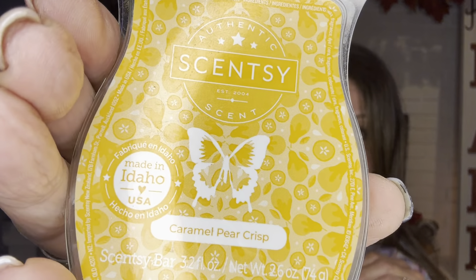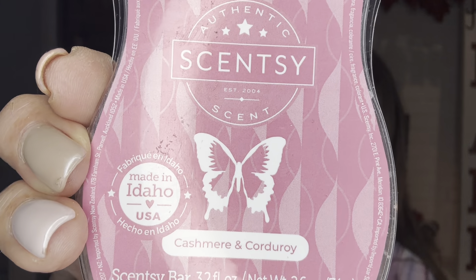Caramel Apple Crisp is in my quarterly — oh my God, this is all day. It goes all day and night. So good, I love it, it's in my quarterly. Cashmere and Corduroy — love it. This came out in our fall/winter '22. When the catalog changed over to spring/summer I put it in my club, then I took it out because I saw they were bringing it back. It's vanilla, Sicilian bergamot, and cashmere sandalwood. I haven't heard anyone who doesn't like it — my customers who buy it, everyone loves it.